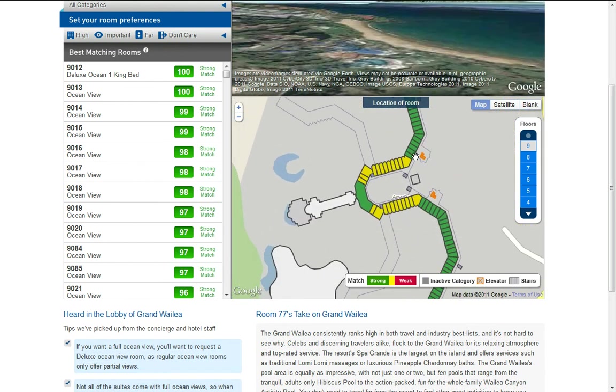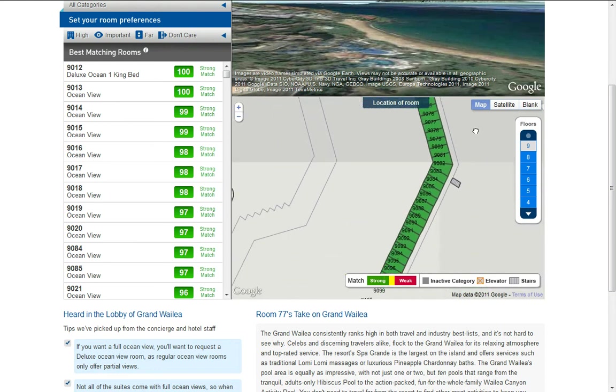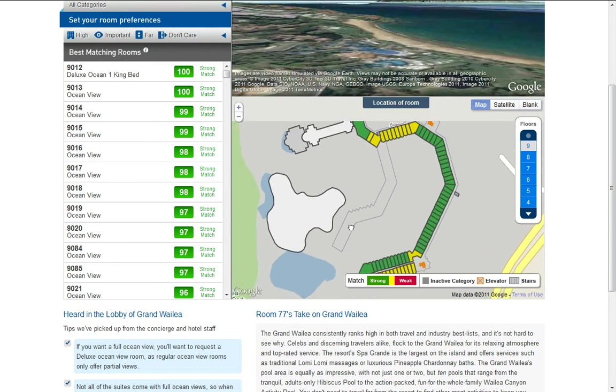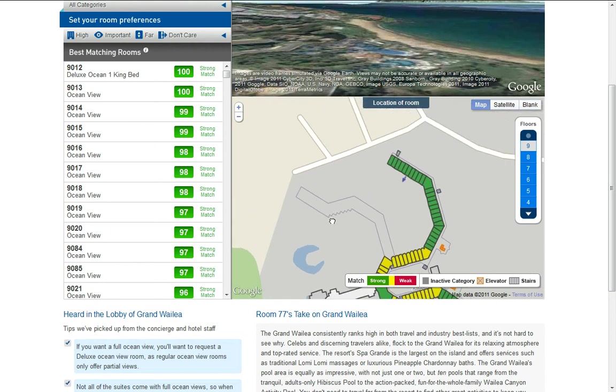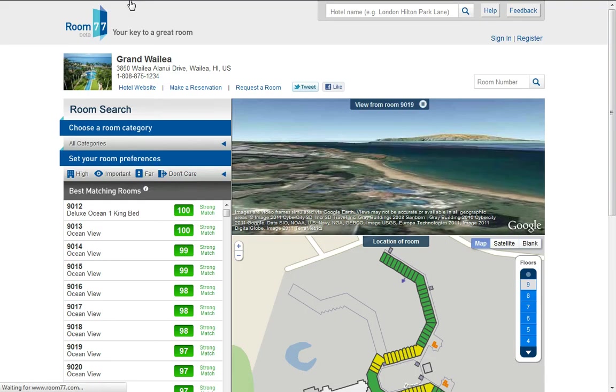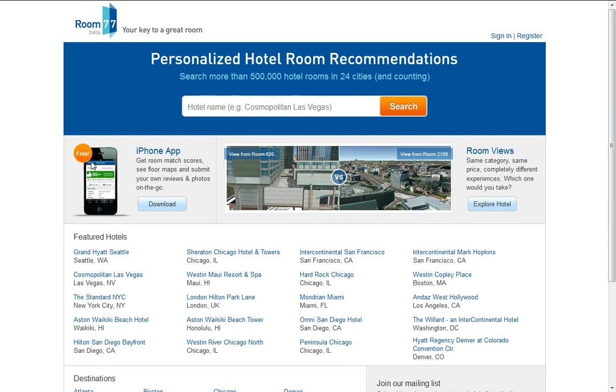Here you have a giant hotel, which is really good for this website. You have two sets of three elevators, and down here there is another set of three, so you don't have to miss out on any of them. That is pretty much it — room77.com, which will be posted in the description. There's also an iPhone app if you're on the go.